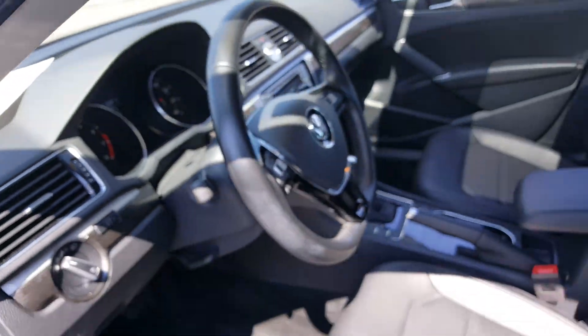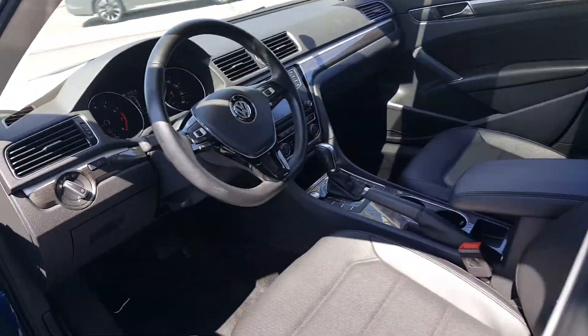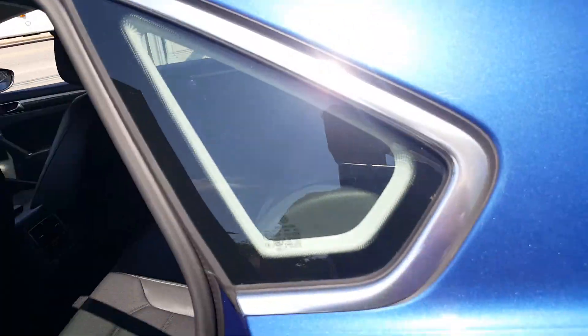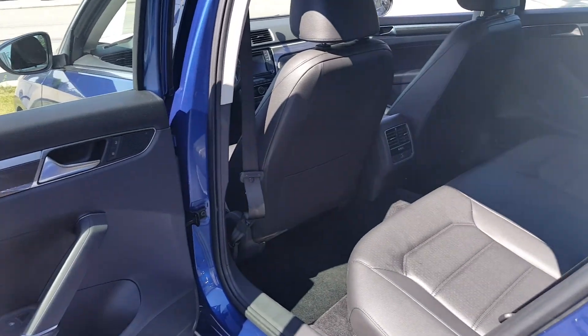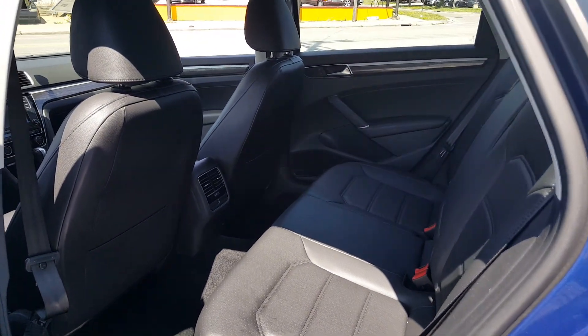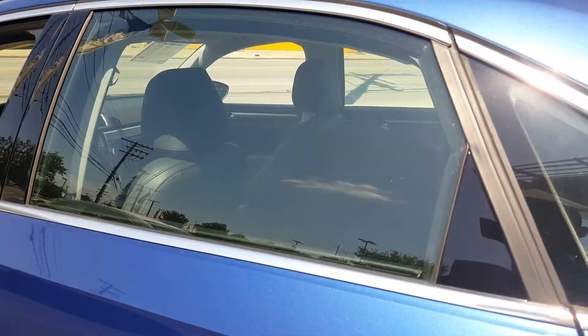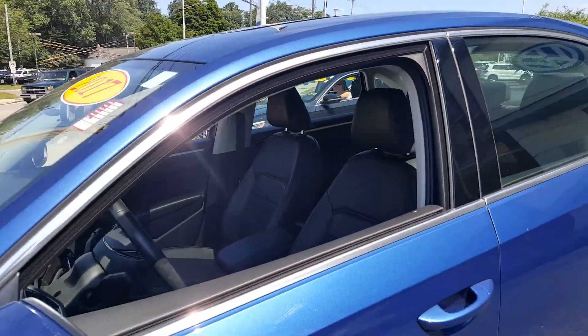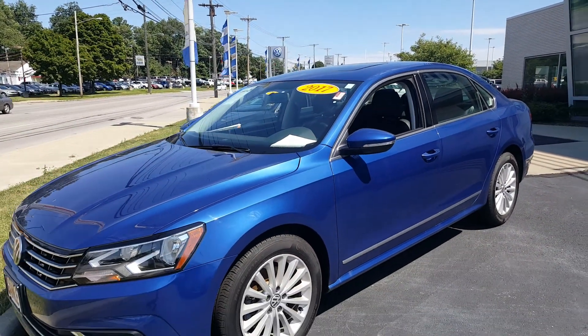In the back seat, as you can see, here are the door panels for the rear. There's a lot of legroom here. You've got a USB port, and cup holders in the back as well. To recap: 2017 Volkswagen Passat, Reef Blue, Carfax one owner, factory warranty still applies.